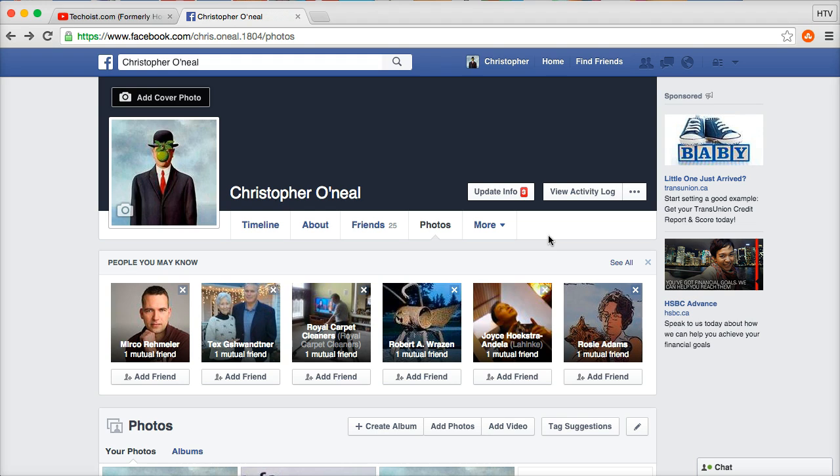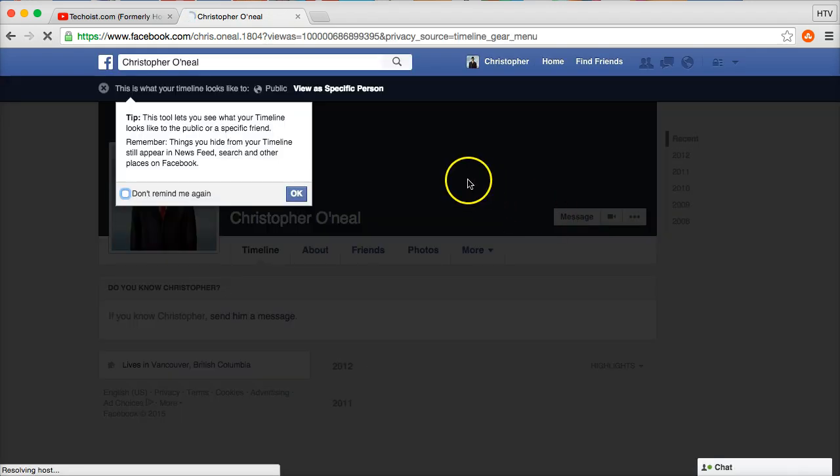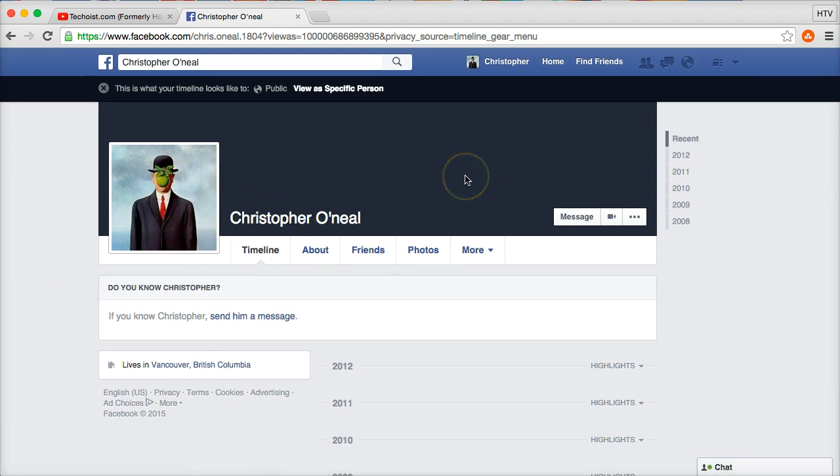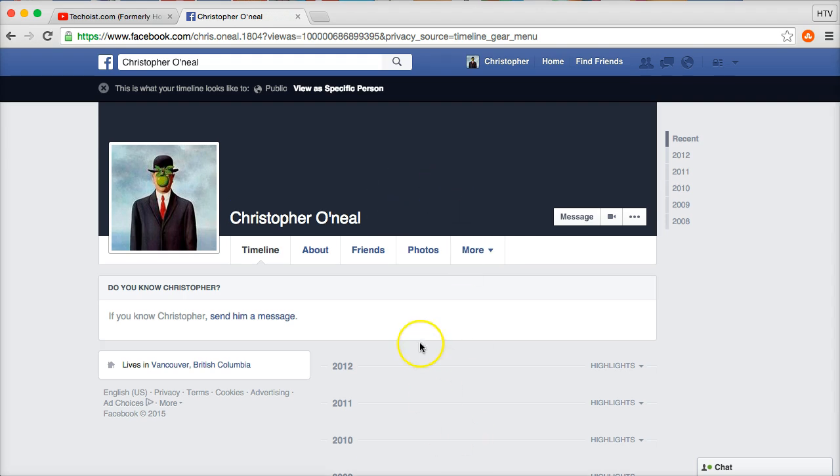Once you've taken all those steps, your Facebook profile will be as private as possible under the current Facebook settings. To preview what it looks like publicly, click the three-button menu on your profile and select 'View As.' This tool lets you see what your timeline looks like to the public or to a specific friend. As you can see, there's now a minimal amount of information visible. That's how to make your Facebook profile completely private — if this helped, please like, comment, subscribe to the TechQuist YouTube channel, and check out TechQuist.com.